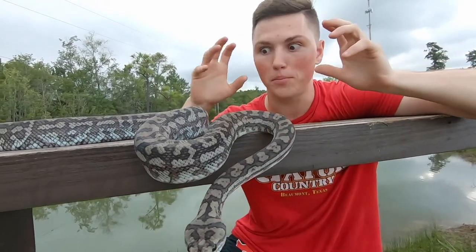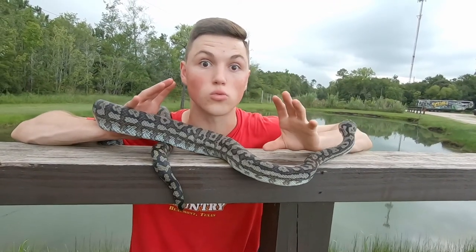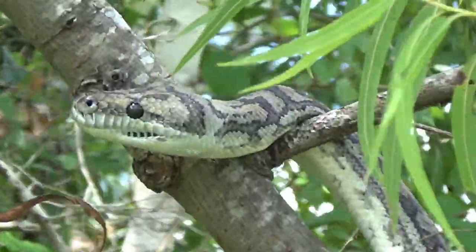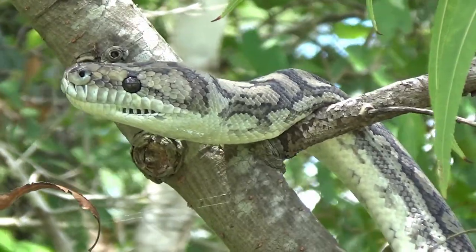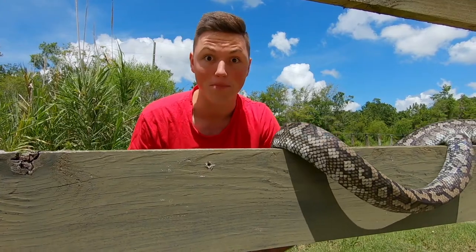These guys get their name, the Carpet Python, from their beautiful patterning all the way down their back, and it makes them look like an oriental rug — really cool. So many different subspecies are recognized in this species of python, and the males are typically smaller than females, with the average length of this snake being between 6 to 9 and three-quarters of a foot, so a very big snake.